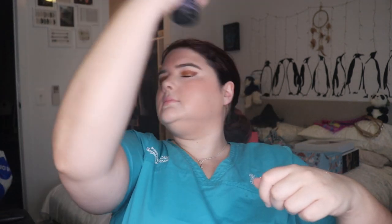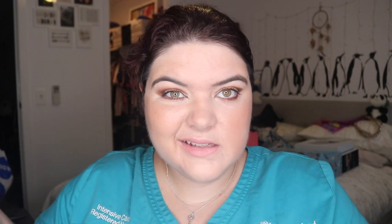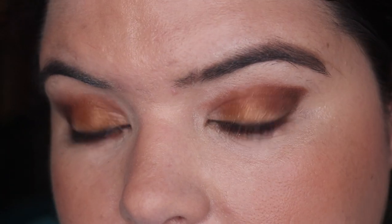Urban Decay setting spray. Brows done, mascara - Lancôme Hypnôse - and then I'm off. This is my final work look. Anyway, I'm going to come back for a wear test and show you how the eyeshadow wore, how the foundation wore, and we'll talk about them both later. See you soon!